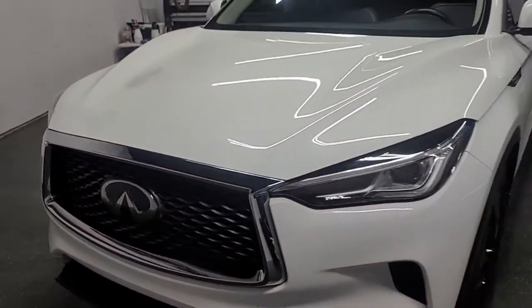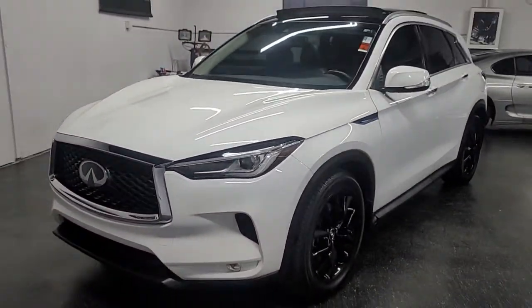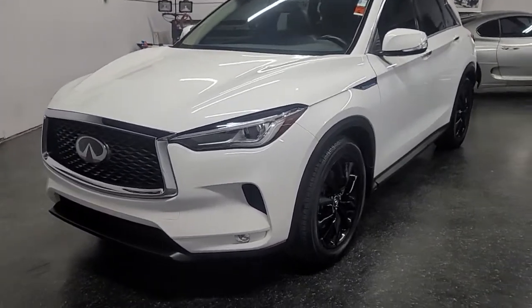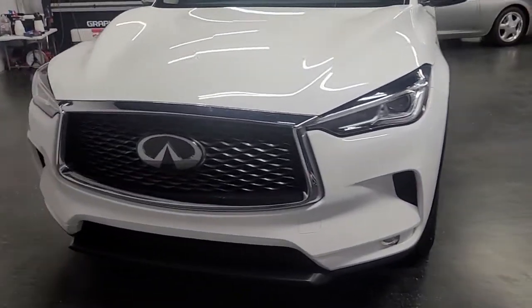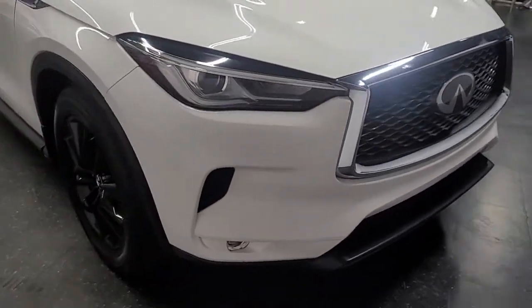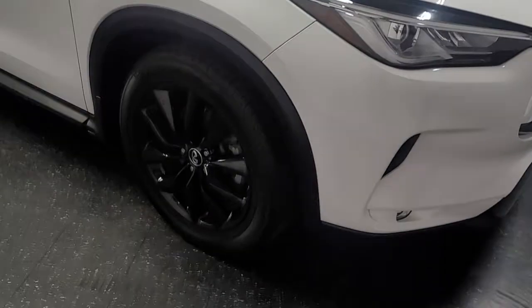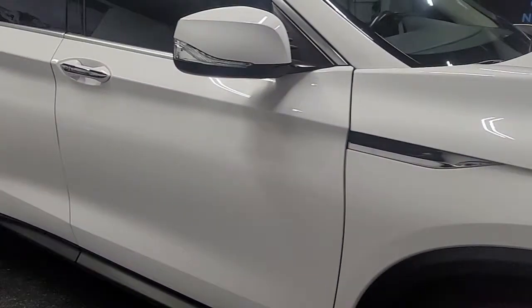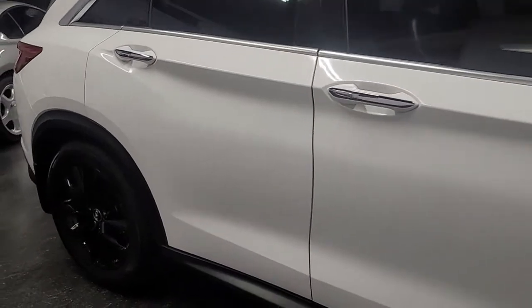Good afternoon ladies and gentlemen, Iconic Coach here presenting this beautiful 2019 Infiniti QX50 Luxe. This car is finished in a beautiful lunar white exterior with a graphite interior, black wheels — really nice color combination.